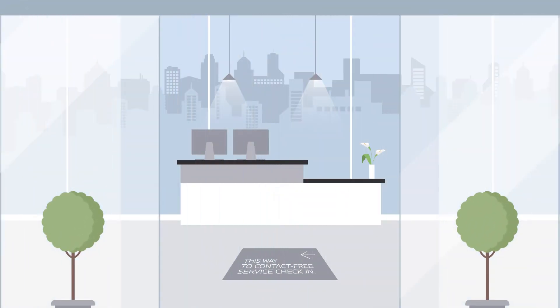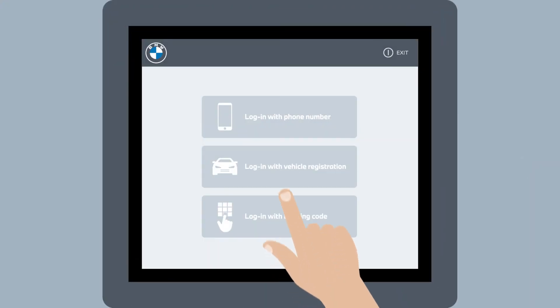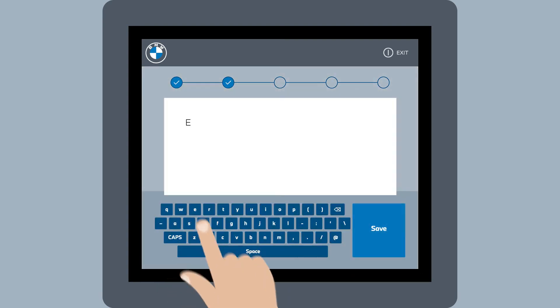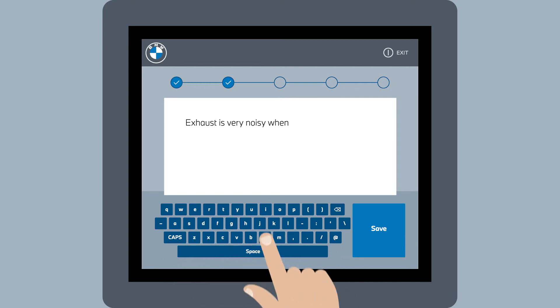Upon your arrival at the dealership, follow signs to the BMW Service Kiosk. The kiosk will prompt you to enter your vehicle registration to commence your service appointment, then confirm your contact details and the work you've been booked in for. You can also detail any other items you wish our service team to investigate during your appointment.